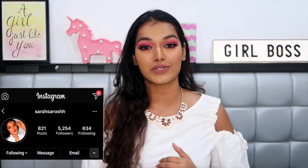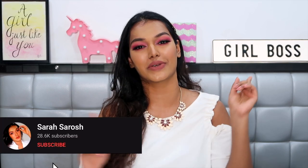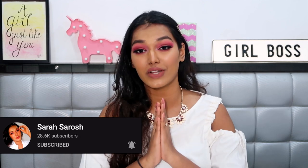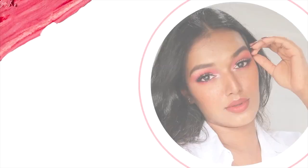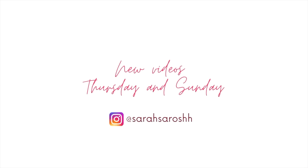Hello everyone, welcome back to my channel and welcome back to another video. If this is the first video you're watching, hi, I'm Sarah — I make beauty and lifestyle content here on YouTube. If you're new here, please hit the subscribe button down below and join the Sarah Squad, and click on the bell icon so that every time I upload a video you get notified.